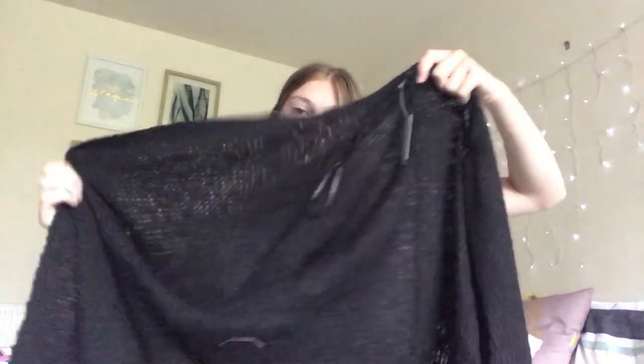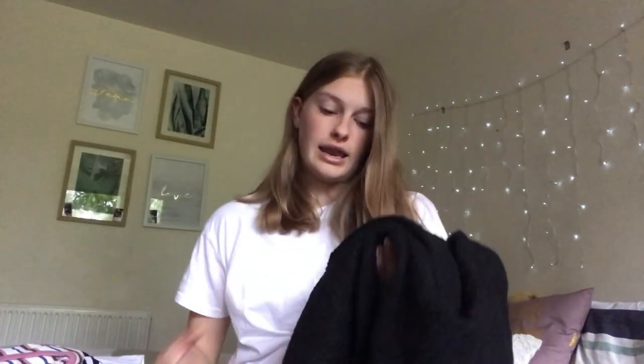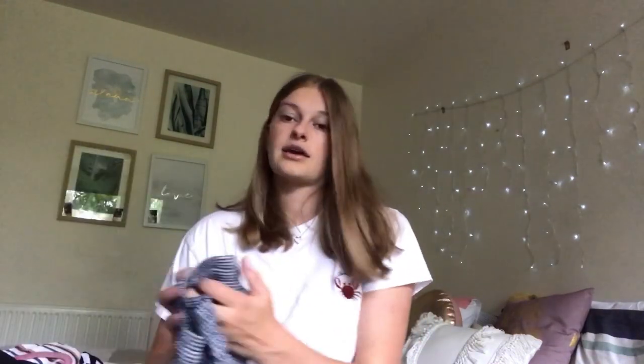Next is a cardigan from JJ's. My current one I bought two years ago and I wear it pretty much every night, so I thought I'd get a new one. It's a plain black knitted cardigan with full sleeves — and it has pockets, which my old one doesn't! As you guys know I love anything with pockets. It's also super fluffy and I cannot wait to wear it.